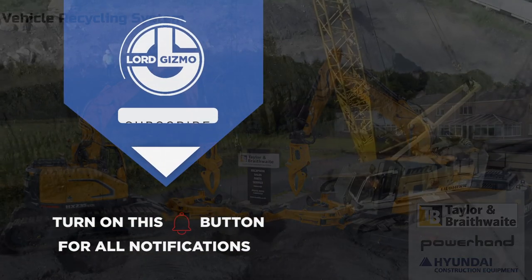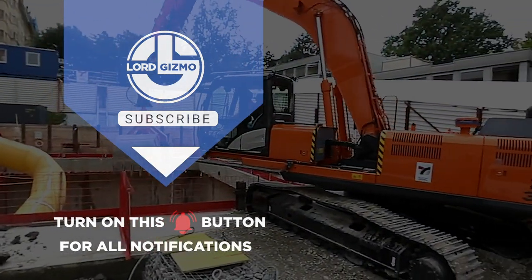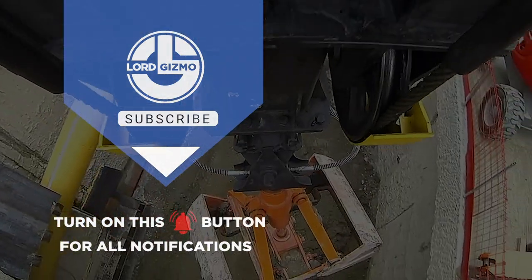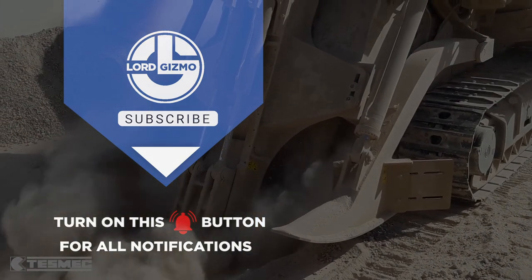Thanks for watching our video. What did you think of these technologies? Let us know down in the comments below. If you enjoyed, please leave a like and subscribe to our channel. Make sure to hit that notification bell to get notified when we release new content.